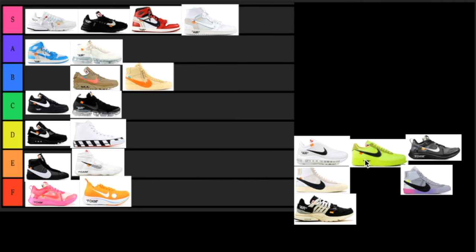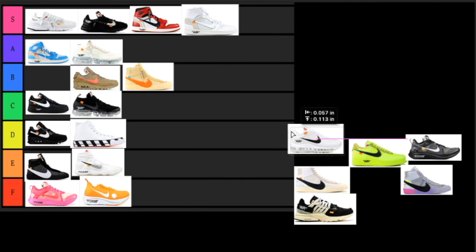Next up we have a pair of Off-White Air Max 90s. Air Max 90s are a very comfortable shoe — the colorway is just white and black, pretty simple. I do like this sneaker and the model, so everything works well. I know they did release other colorways with the Air Max 90 like the Serena Williams rainbow gradient one. I'm going to put this in the B tier — it would be a cool sneaker to have but it's not a must-have.